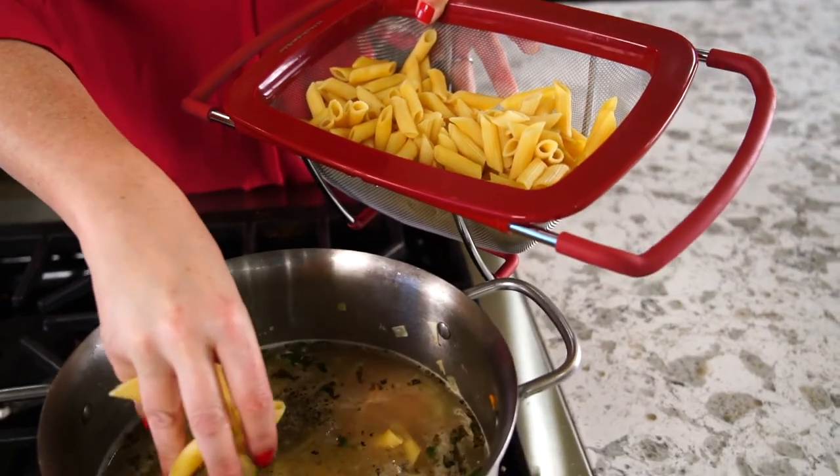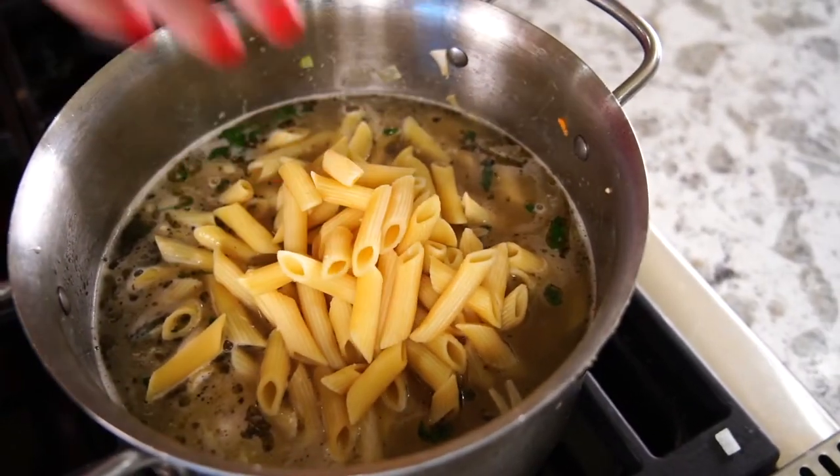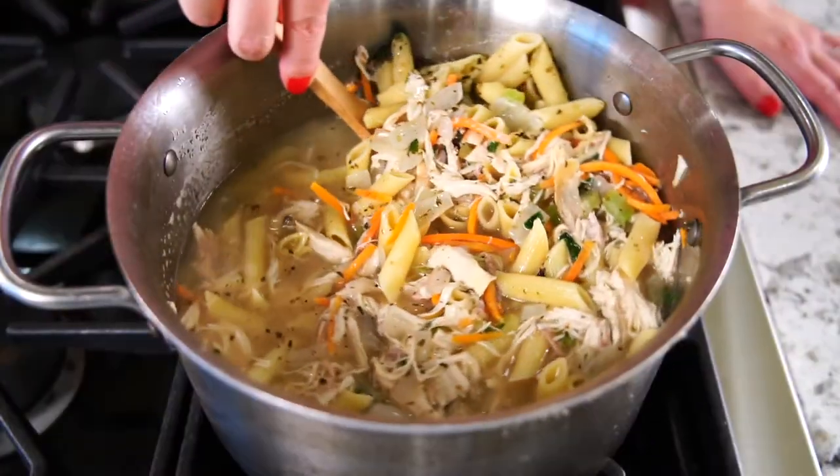And it wouldn't be chicken noodle soup without the noodles. So into the broth, we add one package of cooked and drained penne pasta. Simmer and stir until you're ready to serve.